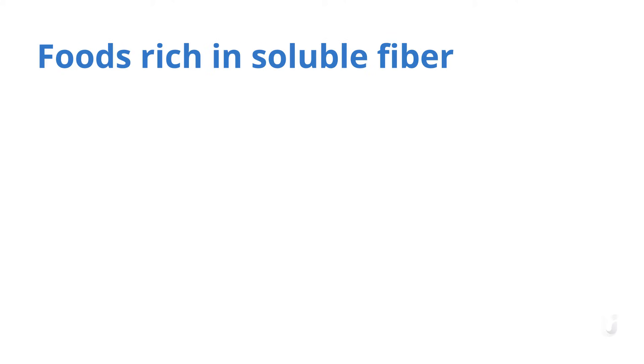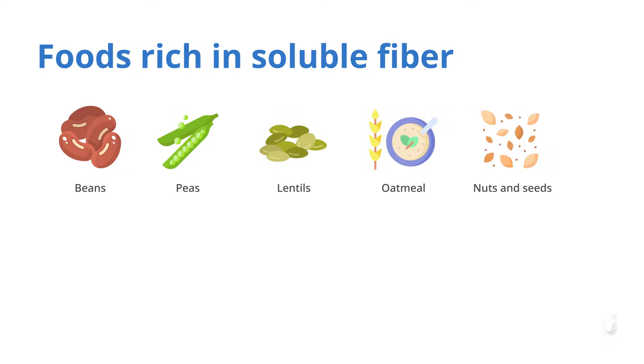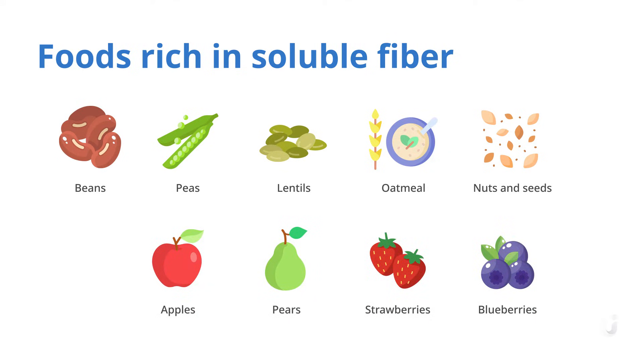Some foods that are rich in soluble fibers include beans, peas, lentils, oatmeal, nuts and seeds, apples, pears, strawberries, and blueberries.